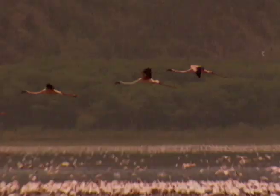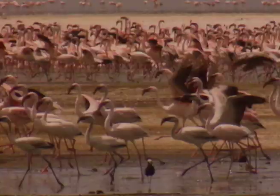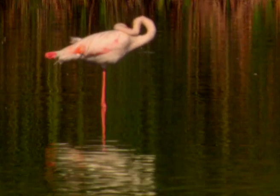They devote a great amount of time to collective displays and several thousand can be involved together, showing off and moving together. So, why does a flamingo stand on one leg? To keep its foot warm, of course.